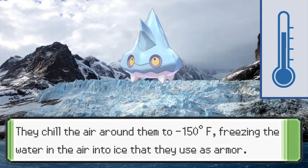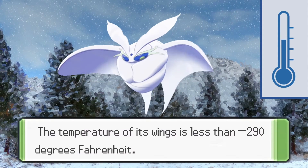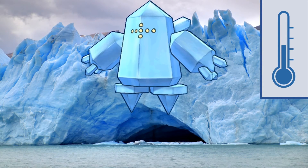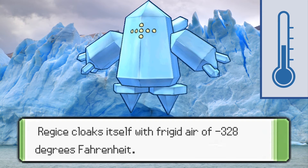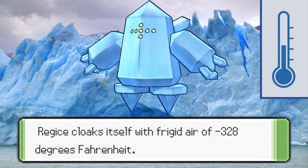And now we're onto the final three. In third place, we have Aurorus, which has a surface temperature of around negative 240 degrees Fahrenheit. In second place, we have Frostmoth, whose wings are less than negative 290 degrees Fahrenheit in temperature. And finally, in first place, we have Regice — which I used to call Regiice when I was younger, because that makes more sense and goes along with the rest of the Regis — but anyways, Regice cloaks itself with frigid air of negative 328 degrees Fahrenheit, which is absolutely absurd. It makes sense that the legendary would claim the top spot.